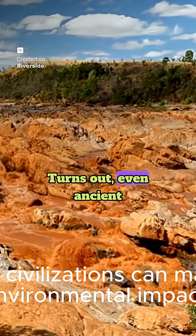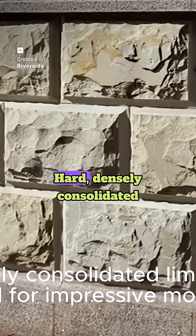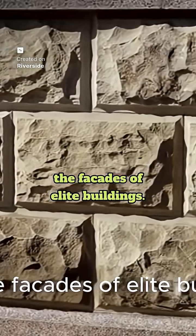Turns out, even ancient civilizations can make a lasting environmental impact. Hard, densely consolidated limestone was reserved for impressive monuments and the facades of elite buildings.